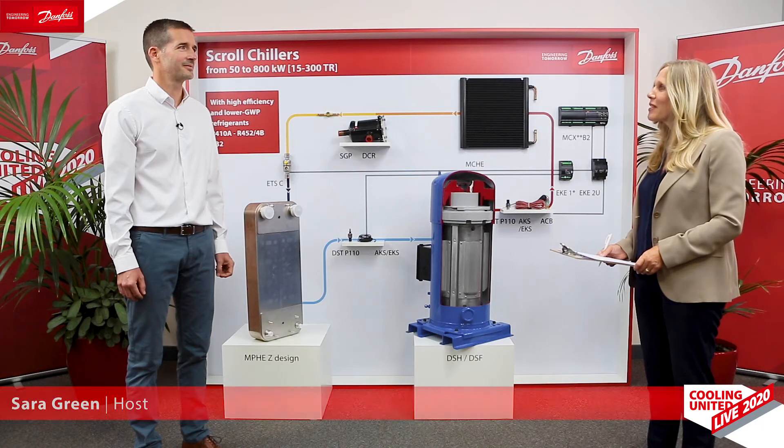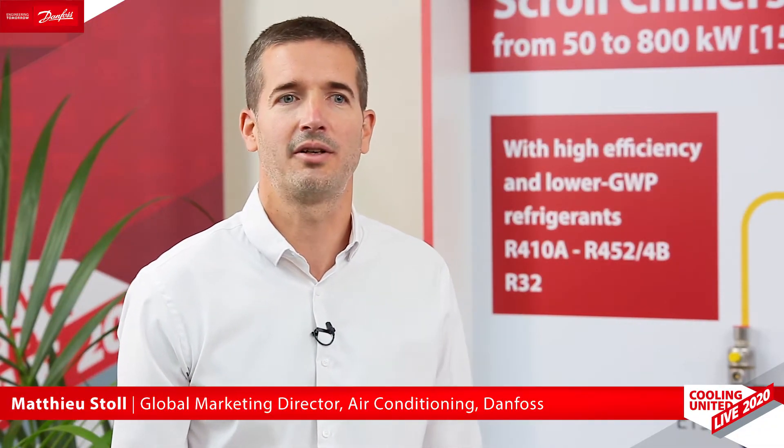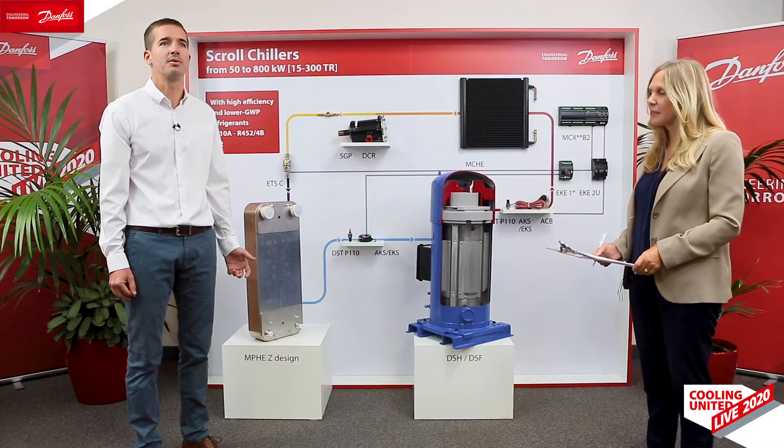Hello Mathieu, please could you introduce yourself to our audience and tell us about the topics you'll be covering today. Of course, Sarah. My name is Mathieu Stoll. I'm Global Marketing Director at Danfoss Cooling and I'm in charge of the product roadmap for scroll chillers and heat pumps.